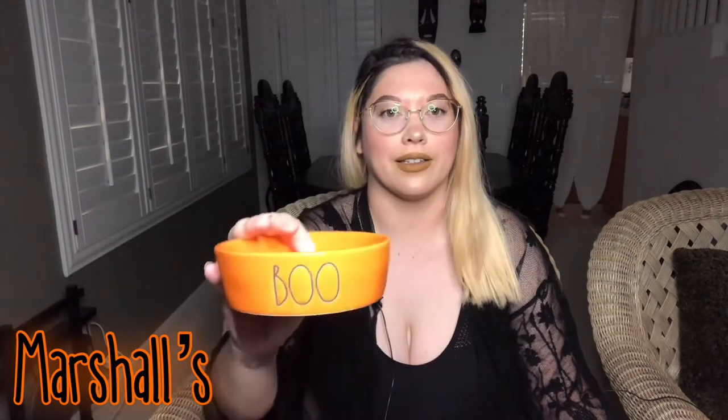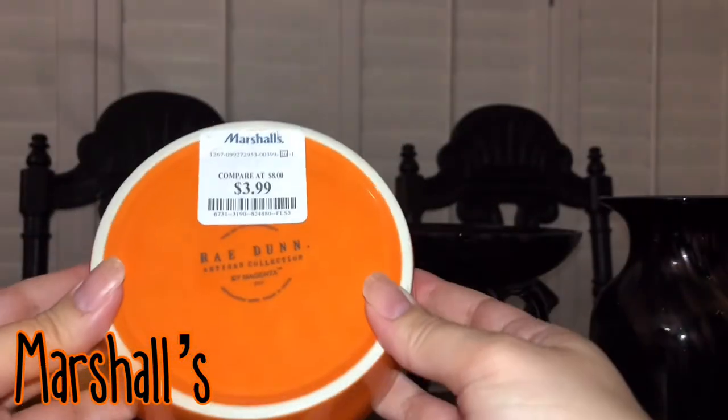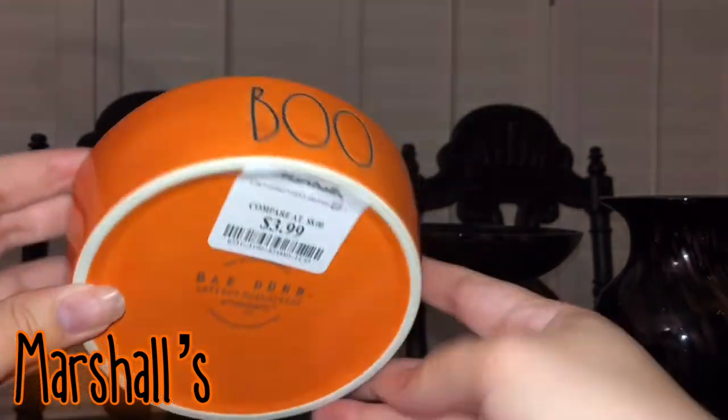I got my first Ray Dunn mug and it's so cute — I can't wait to have some hot cocoa out of it. I hope I can find those pumpkin flavored marshmallows this year; that melted in a hot chocolate is so perfect. Speaking of Ray Dunn pet stuff, I got this orange bowl that says Boo on it. I got two of them for my cat — I call her Boo Boo all the time, so it's like they just literally have her name on it. When you see them right next to each other it'll be Boo Boo. Now both me and my cat get to have our first Ray Dunn pieces.